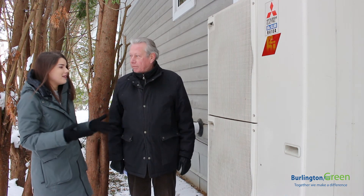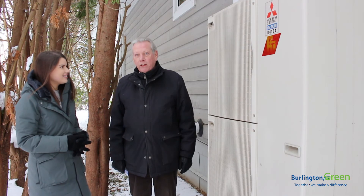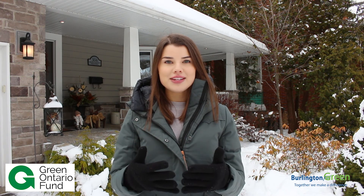Thank you so much for the information, Jim. I'm glad that you were here today. Hey guys, make sure to check out the Ontario Green Fund right now where you can save up to $5,800 towards your air source heat pump purchase.